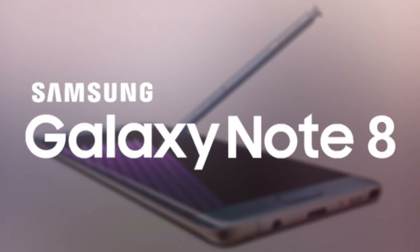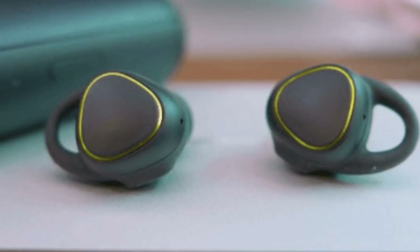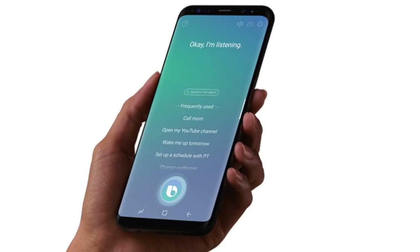A new report out of South Korea says the Galaxy Note 8 may not be the only product that Samsung launches on August 23rd. It's reported that they are going to launch Bixby-powered earphones alongside the Note 8. This product will compete with Apple's AirPods, but Samsung is looking to spice things up by integrating noise cancellation technology. Basically, this product will be relying on voice-based commands, not touch-based controls.